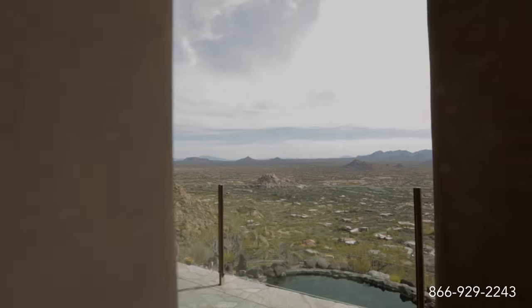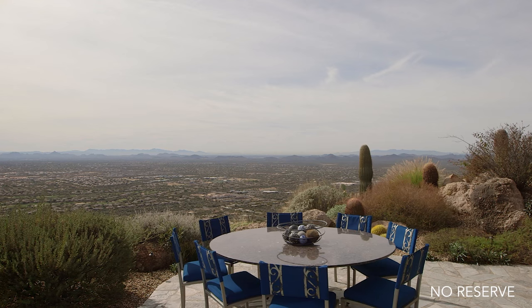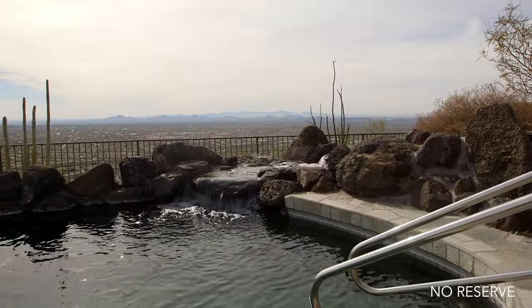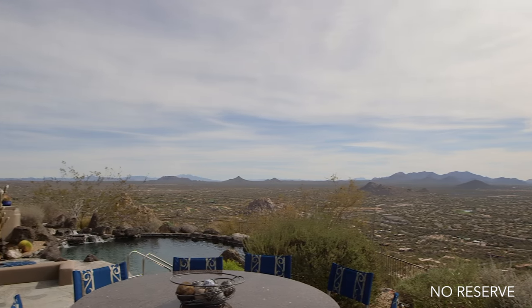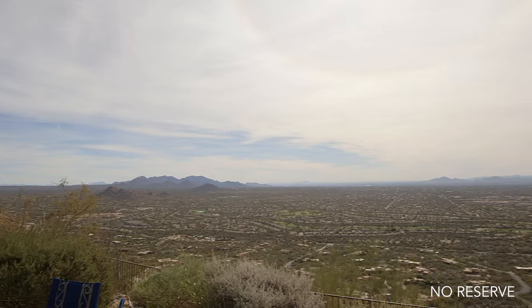Whether you step outside from a bedroom, living room, or dining room, open-air balconies and terraces extend in every direction. And when you are ready to take a refreshing swim, the saltwater pool beckons. Or, if you prefer, sit back and relax while enjoying the incredible valley and mountain views.